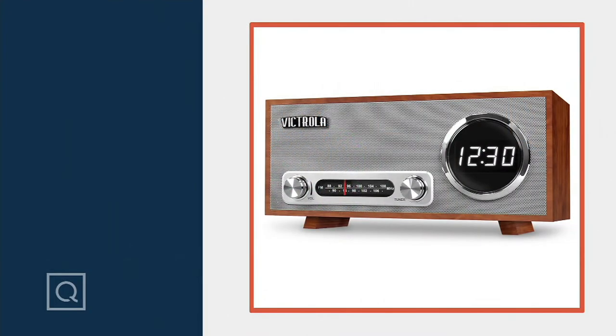Right now, if you want the alarm clock, three easy payments of $16.65.